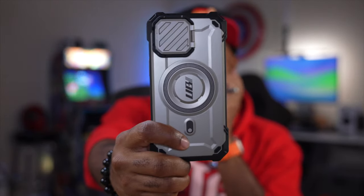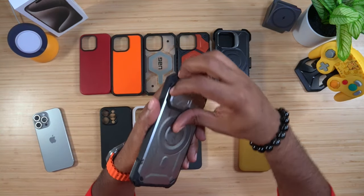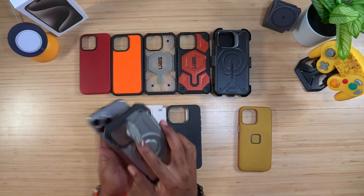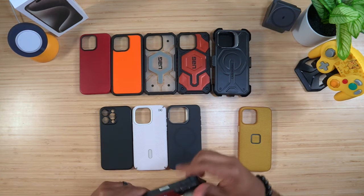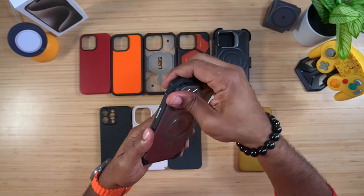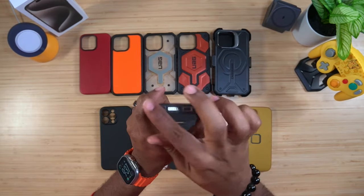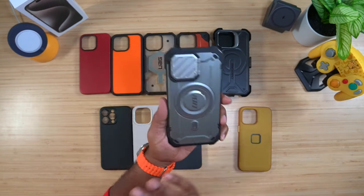Another standing case — this one is from Supcase, the Unicorn Beetle Mag XT. It has its own built-in stand that snaps shut. When you put your device in, it pops in and you still get the magnet and nice rubberized edging. The camera cutout lines up perfectly.